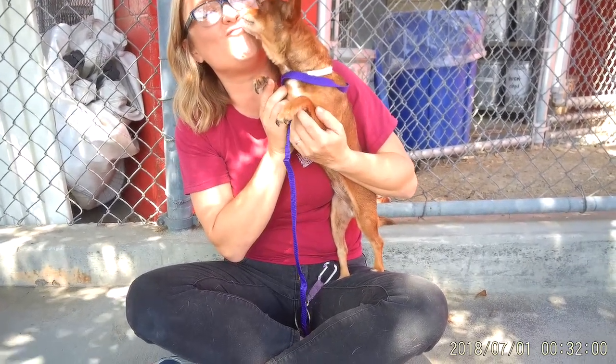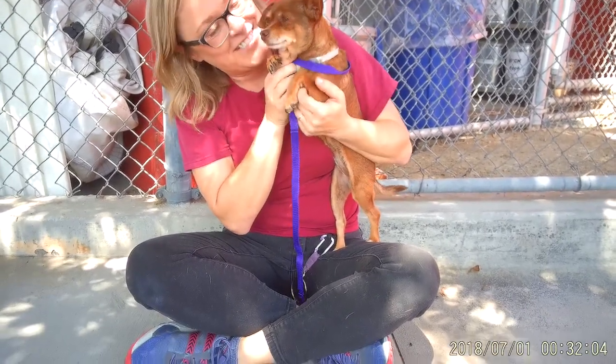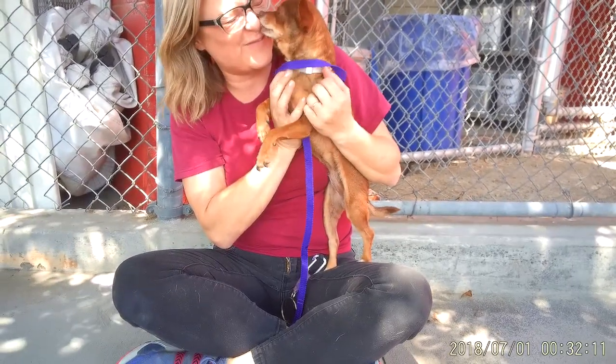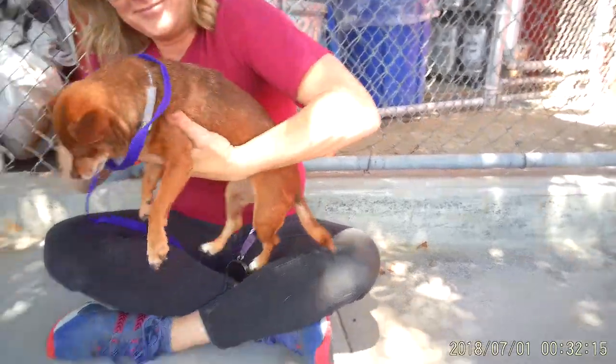We'd like you to meet Tia Tanya. Tia Tanya is a five-year-old tan chihuahua. She is a spayed female. She weighs roughly about eight pounds, and she came to the shelter on June 24th as a stray.